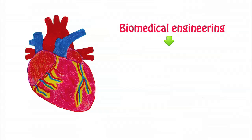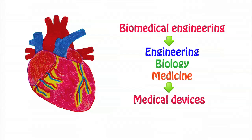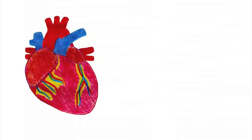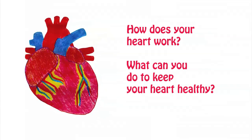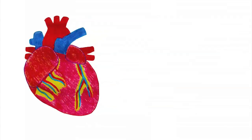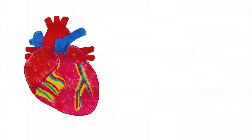Biomedical Engineering uses engineering, biology and medicine to make devices that make people healthy. Biomedical engineers working in our laboratories are designing medical devices to help make life easier for patients who have damaged hearts. In this cartoon you will learn about how your heart works, what you can do to keep it healthy, and how biomedical engineers are trying to fix hearts that have been damaged or broken.